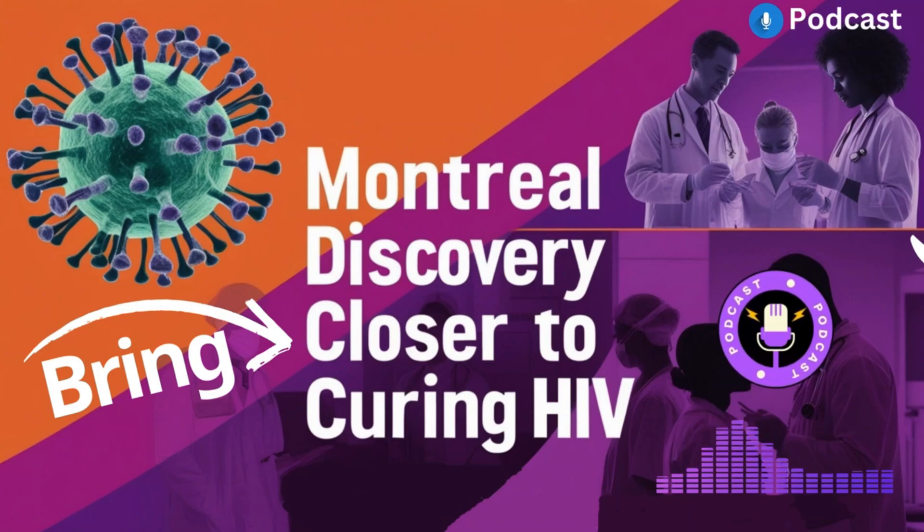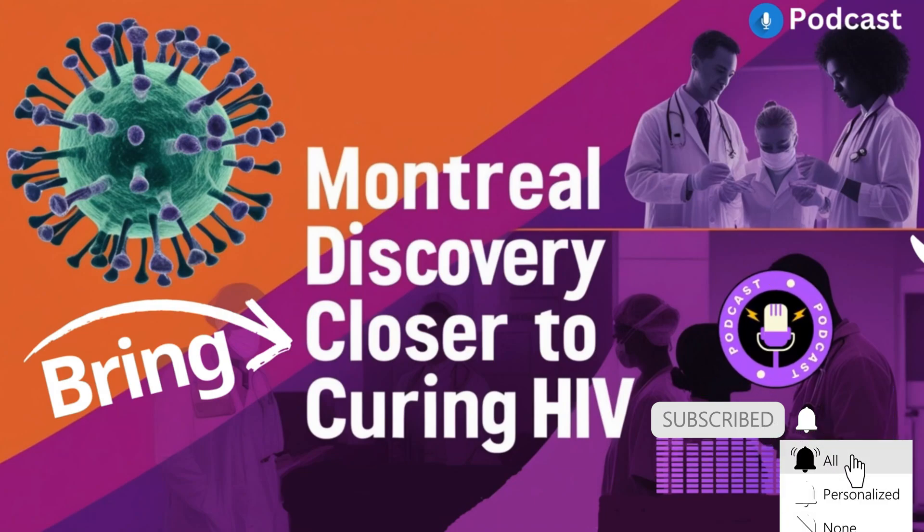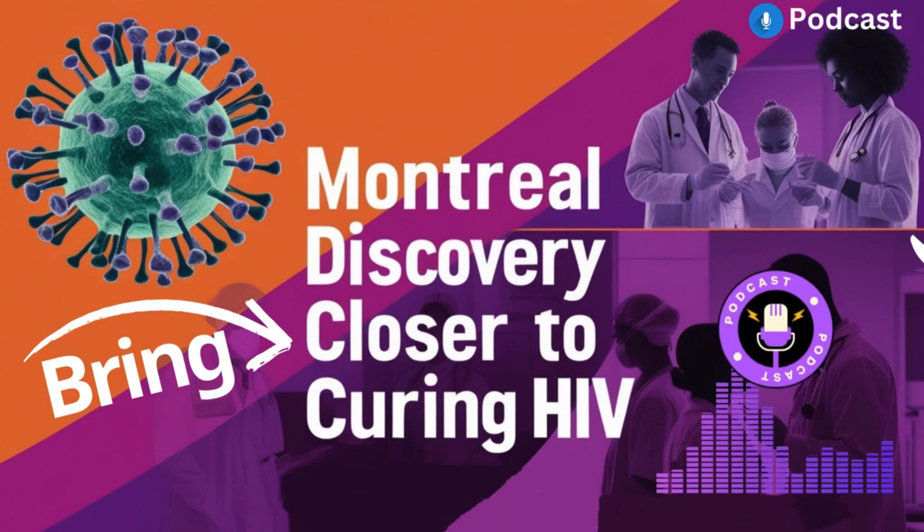Imagine you want to get rid of ants that have built a nest deep underground. You could try to poison them, but they might just stay hidden. So instead you could try to shock them out of their hiding place, make them come out. And that's basically what they're trying to do with these HIV reservoirs — force the dormant virus to come out into the open.